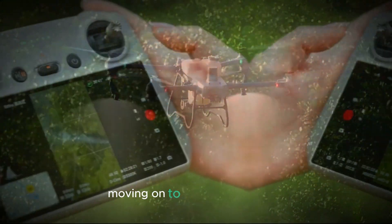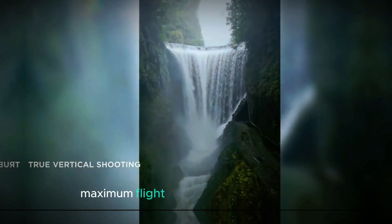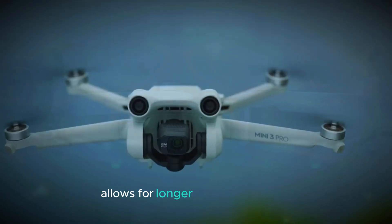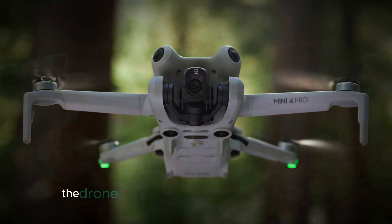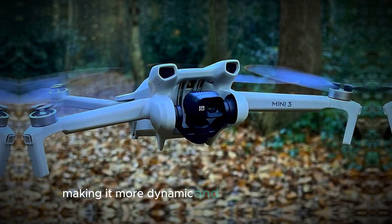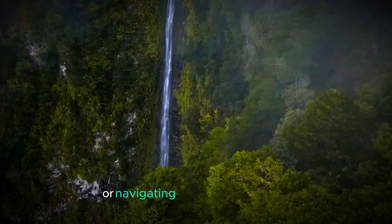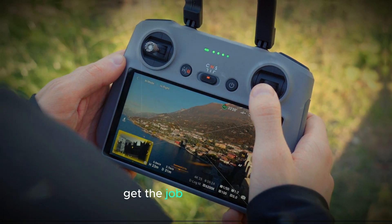Moving on to flight performance, this DJI Mini 5 Pro offers an impressive maximum flight time of around 40 minutes. This extended flight time allows for longer shooting sessions, giving you more opportunities to capture the perfect shot. Additionally, the drone has slightly improved speed and agility, making it more dynamic and responsive in the air. Whether you're filming fast-paced action or navigating through tight spaces, this drone's enhanced performance will help you get the job done with ease.